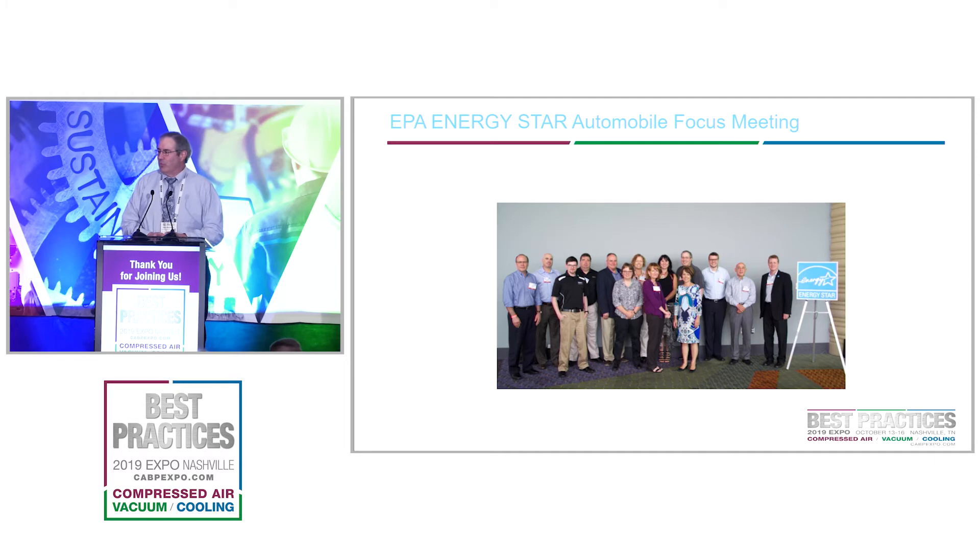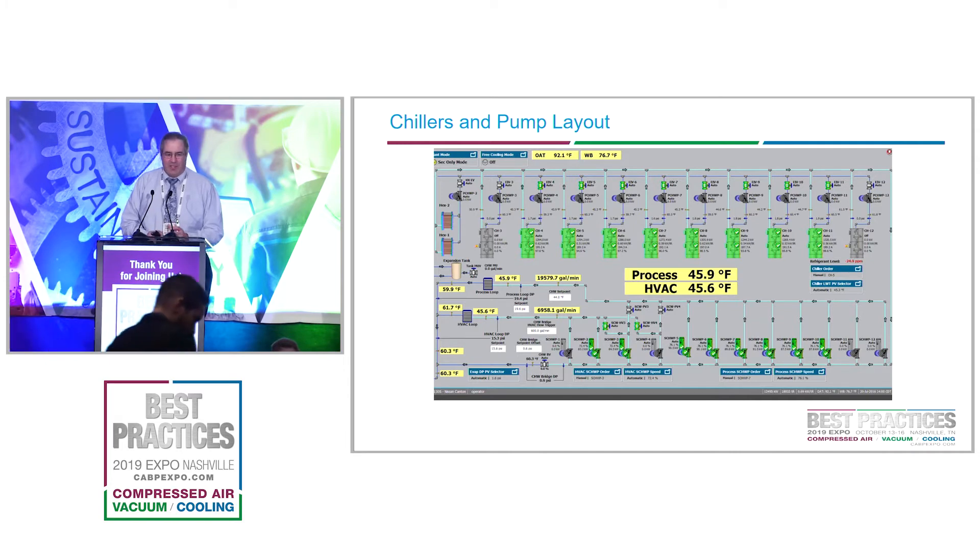We've been involved in the Energy Star Automobile Focus Group — a group where we meet once or twice a year with people from GM, Toyota, Chrysler, Honda, and other automobile manufacturers. We talk about what we're doing to save energy at our plants. These are competitors, but because we're only talking in million BTUs, nobody gets their feelings hurt and we get ideas from them. One example was Fazy from Chrysler mentioning they were doing chiller optimization, so we contacted the company they were working with and arranged to implement it ourselves.